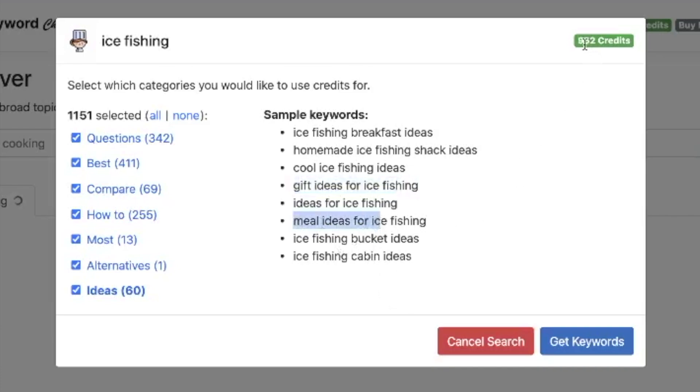At the moment we've not used any of our credits — so don't worry, you've not used 1,151 credits. Only at the point where you click 'Get Keywords' does it eat into your credits. So let's say you want to write a lot of blog posts around 'best' — you're focusing on products. We could deselect everything else and it will give us 411 best keywords. As soon as you click 'Get Keywords', you will use those 411 credits right now.